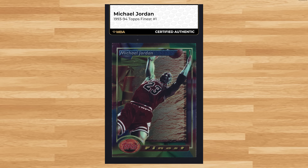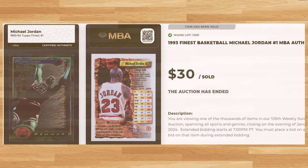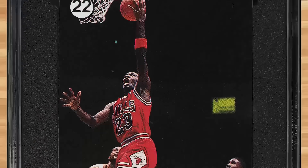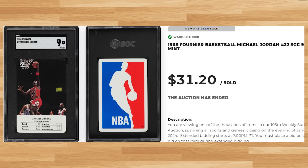Up next at number 45 is this 1993 Finest Michael Jordan card number 1. This card was ungraded but authenticated by NBA and it sold for $30 even. Coming in at number 44 is this 1988 Fleer Michael Jordan card number 22. This was an SGC 9 and it sold for $31.20.